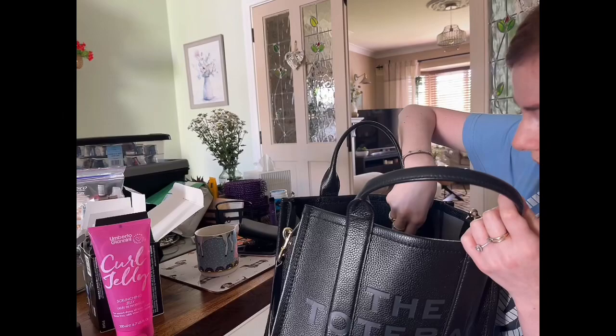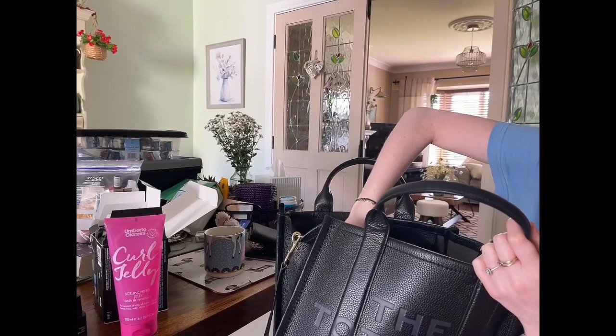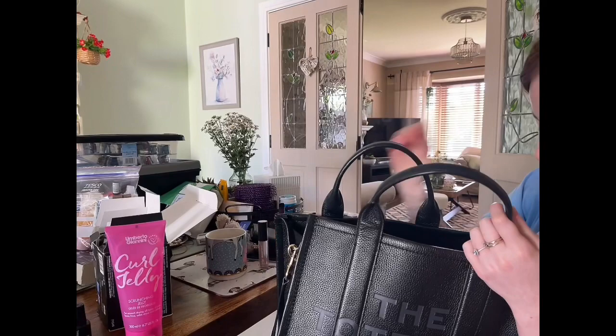We have some Ibuprofen in case of headache. What else? Oh, big car keys — big car keys with a serious amount of bling on them and a furry animal. We have an Inglot lip gloss. Lovely. Some Carmex for the lips.